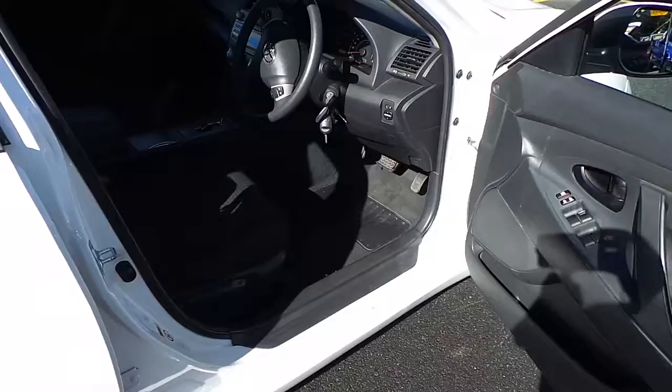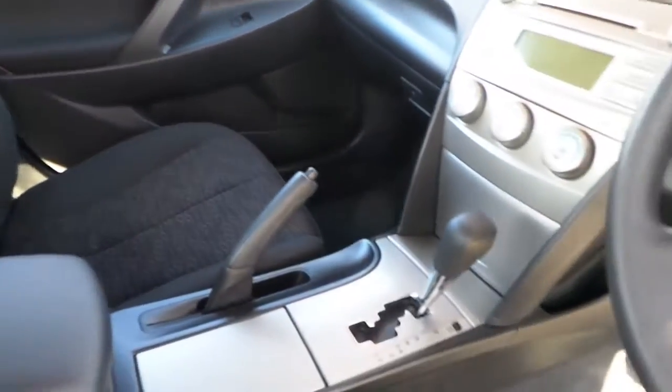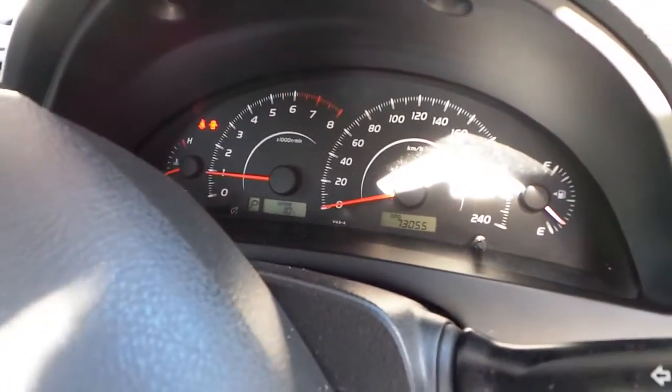Alright guys, let's have a look inside. As we go on the front, factory seats appear to be in fairly good condition. Doesn't appear to be any tears. Automatic transmission, NDF CD player. Only 73,000 Ks.